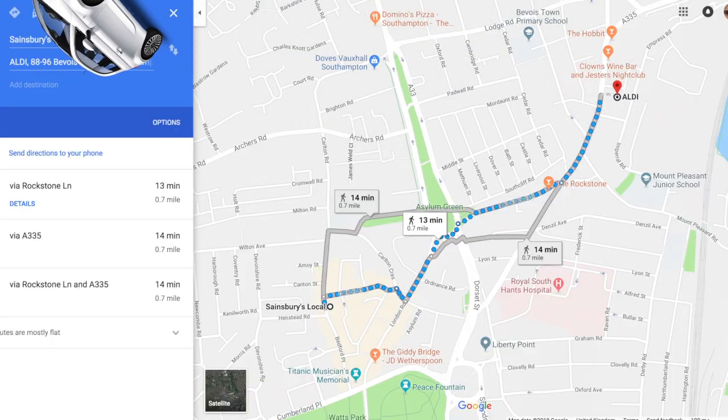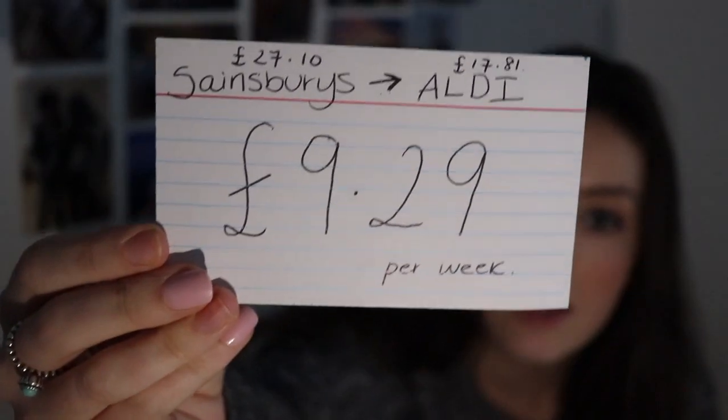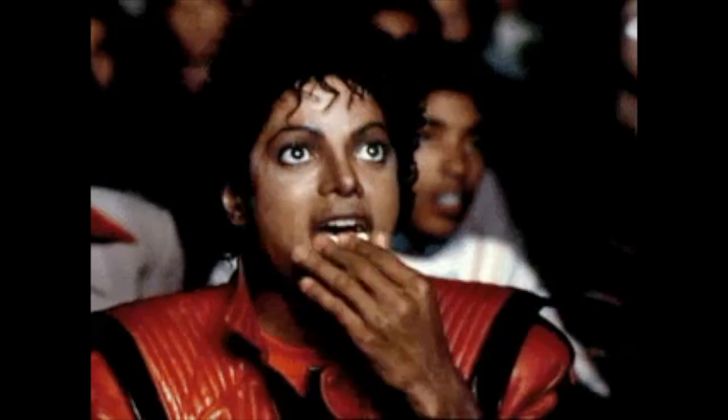So that's £9.29 per week saved just from switching supermarkets, which over the year is going to add up to a lot — I'll share the total with you later. Okay so the next thing, number two, is about coffee.